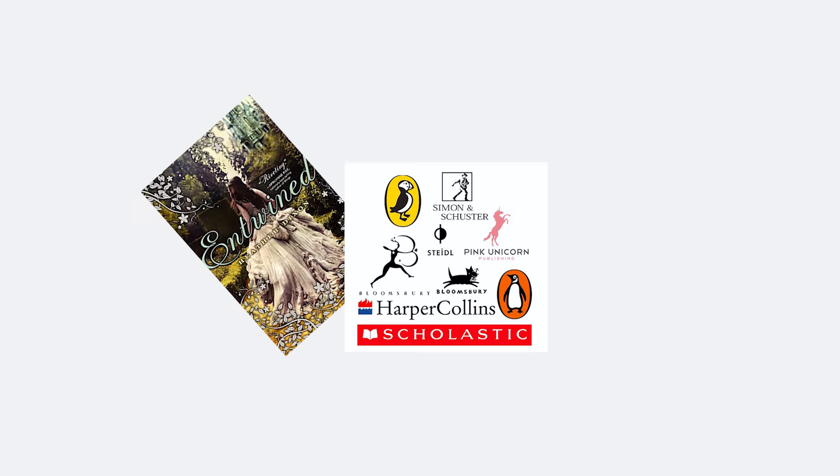White girl in a dress, partially turned away from the cover and often running — she walked so that these new YA covers could run. I bet my girls were just running away to escape the terrible fate of being another victim to the YA publishing industry and being forced to participate in another generic plotline.